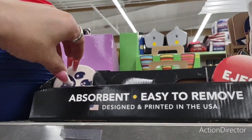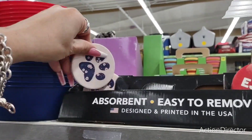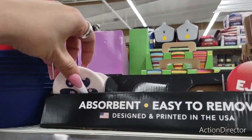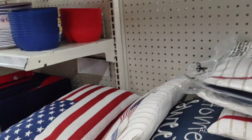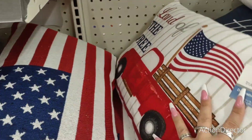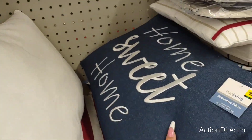They do have absorbent, easy-to-remove paw print mats — these are for your car. The paw print's adorable. They do have the pillows, which you've already seen. They're $10. Home sweet home — that's $10.